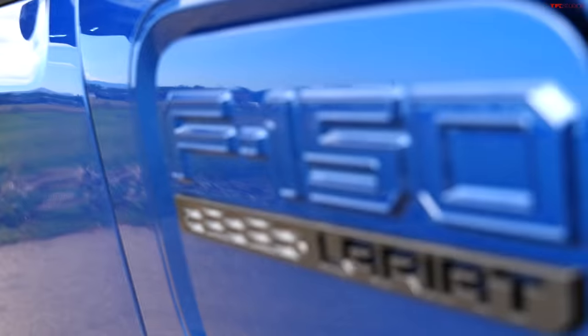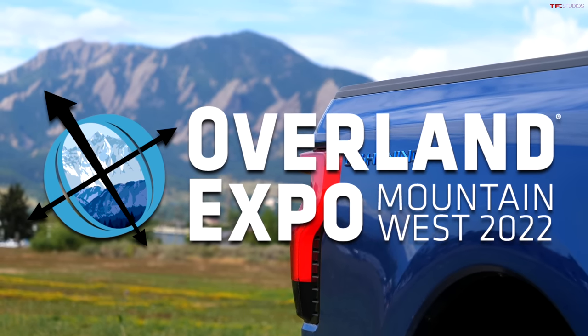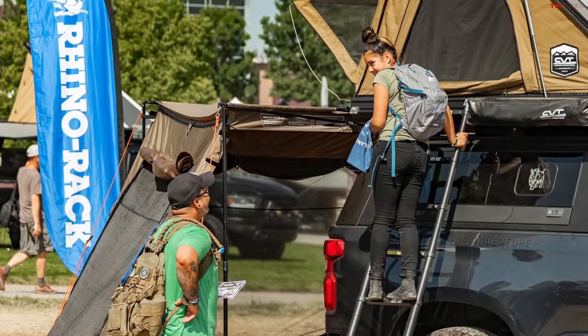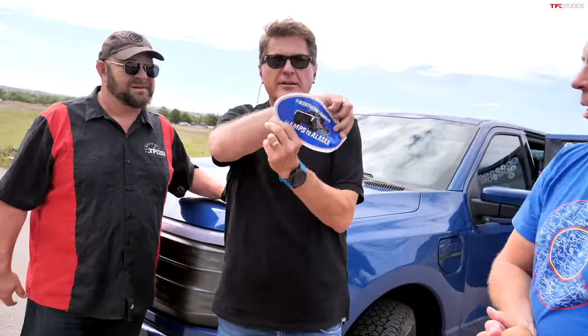We're here with the Ford F-150 Lightning, and we're gonna be hanging out at the Overland Expo — in Loveland, Colorado, August 26th and 27th, from 2 to 3 p.m. Come by and see us at the Four Wheel Camper booth, and we've got some stickers to give away.